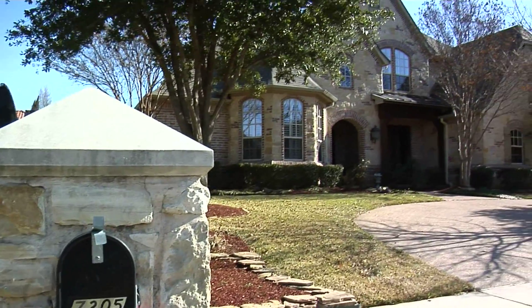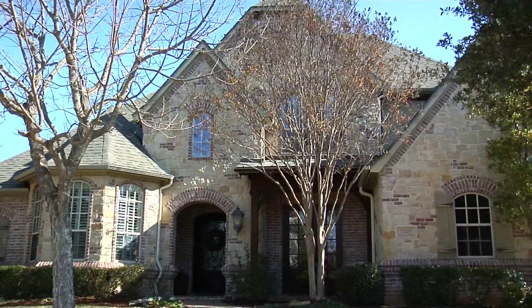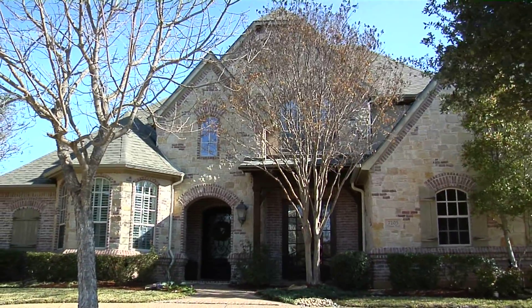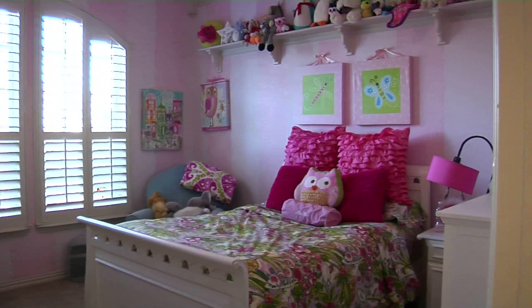Here we are today at 7205 Tim's Trail in Colleyville. The house is listed at $650,000 at this time for 4,253 square feet. It has two bedrooms down and two bedrooms up. The quality in this home is just amazing.